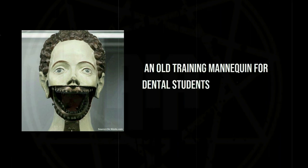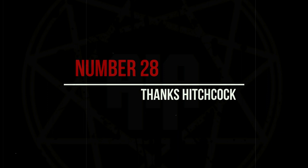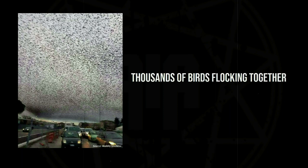An old training mannequin for dental students. Thousands of birds flocking together.